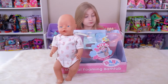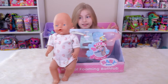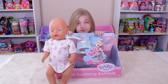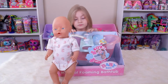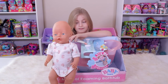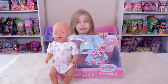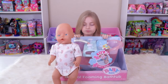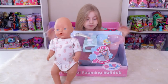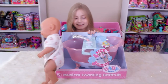This is the musical foaming bathtub by Baby Born, which is a Zaf creation. There are lights, sounds, and foaming bath soap, and water can really spray out of there so you can give your baby a real bath. We were looking for a bathtub for our toy pet rescue because we wanted to rescue some Scruffaloves and wash them in the skit, and today is the day we're opening it.